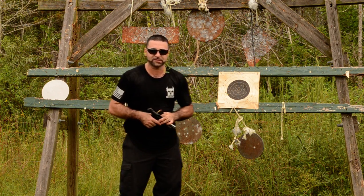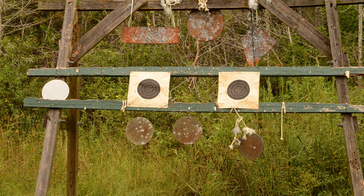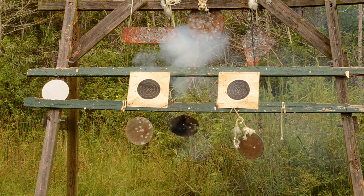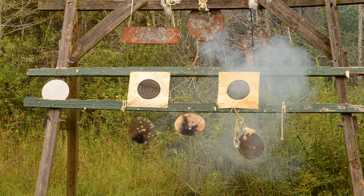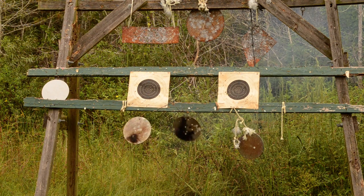Take a look at some of these steel plates on the bottom here. Clear.